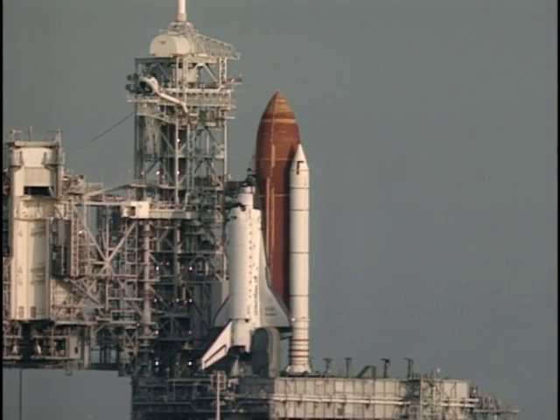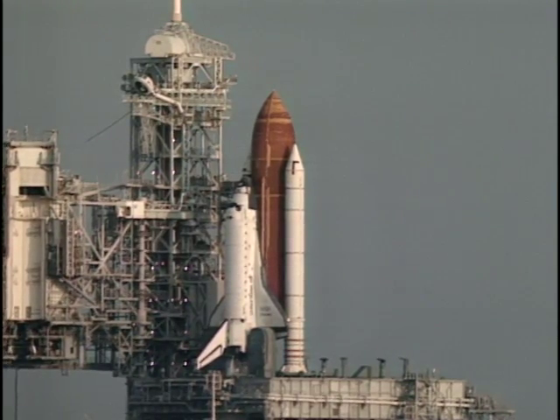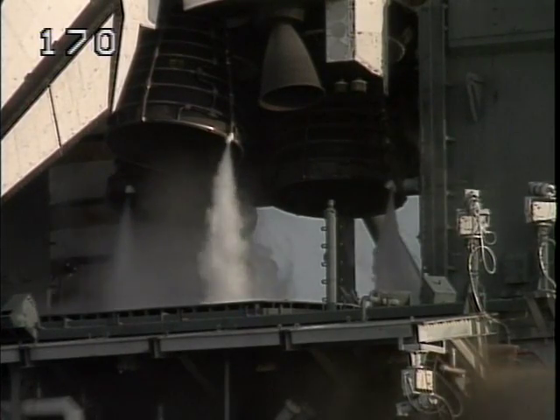Hydraulic power units activated. Sound suppression water system activated. Launch ignition system on.